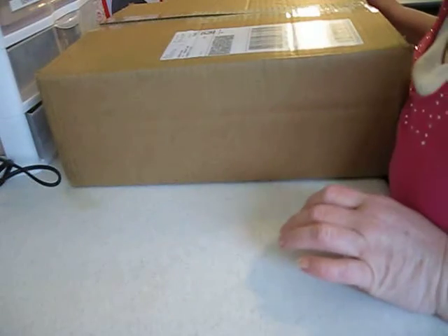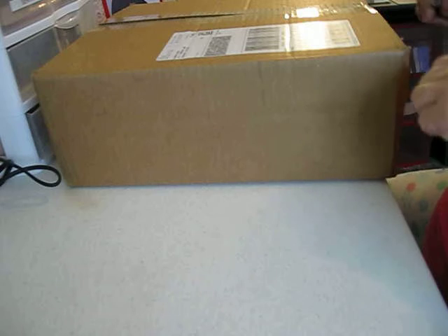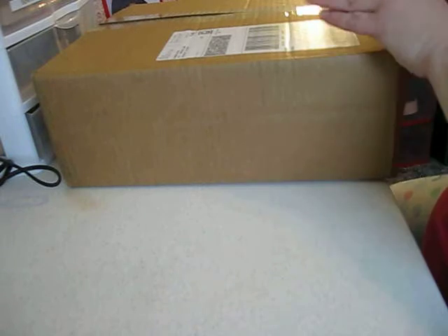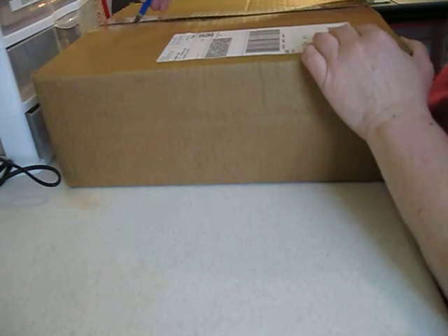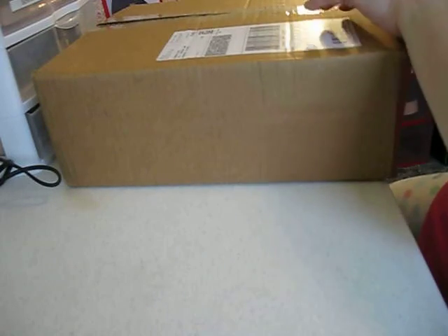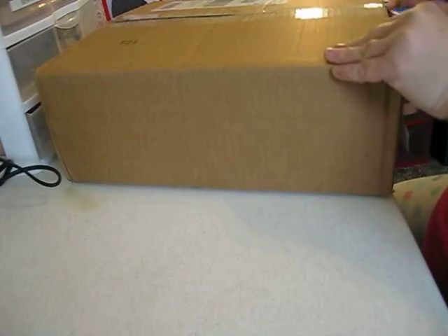Hello, this is Sharon, and I have a haul that just came, and this is from Joann's. This is a late Christmas, so I'm opening it. This is my first haul. I see all you ladies do hauls, and I bought a lot of stuff because I am a beginner, and I'm going broke with this hobby.